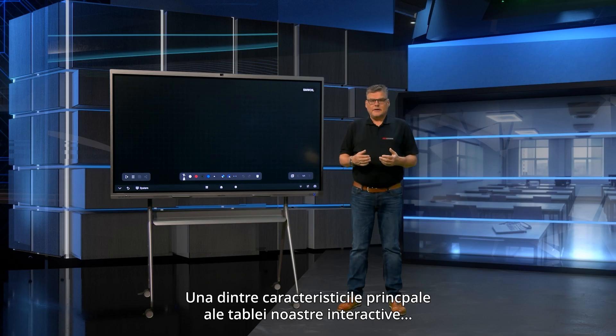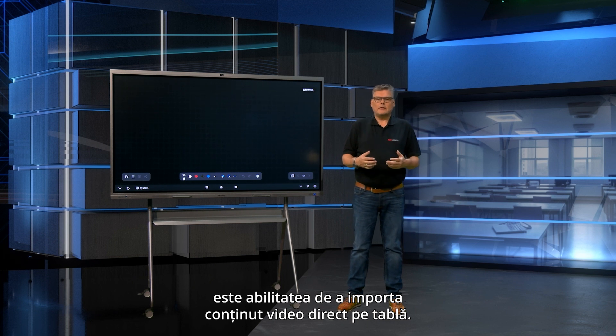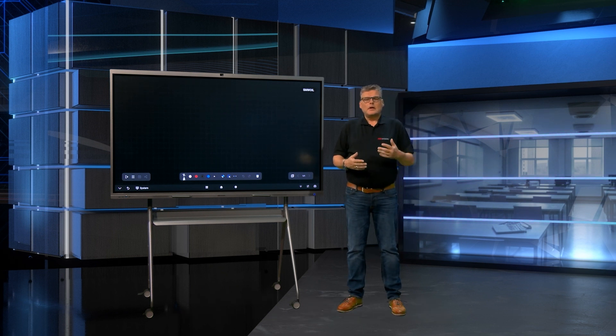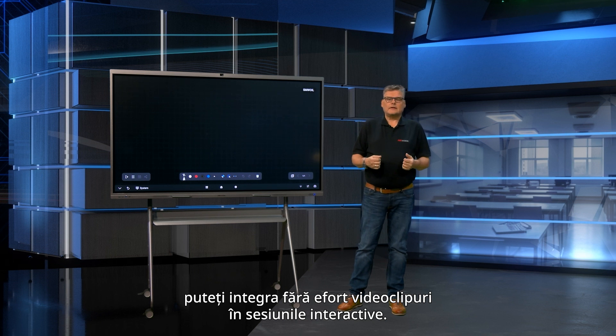One of the main features of our interactive display is the ability to import video content directly on the whiteboard. Whether it's a tutorial, a presentation or a recorded lecture, you can easily integrate videos into your interactive sessions.